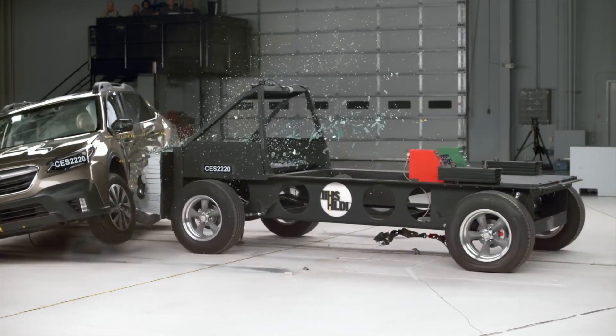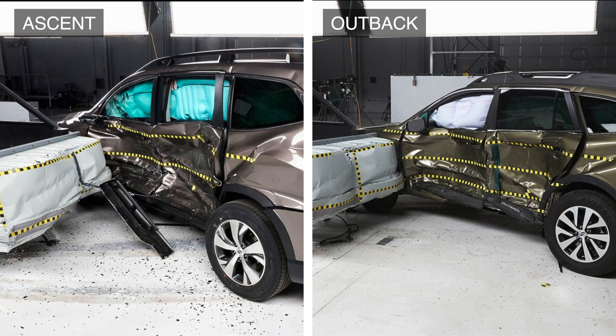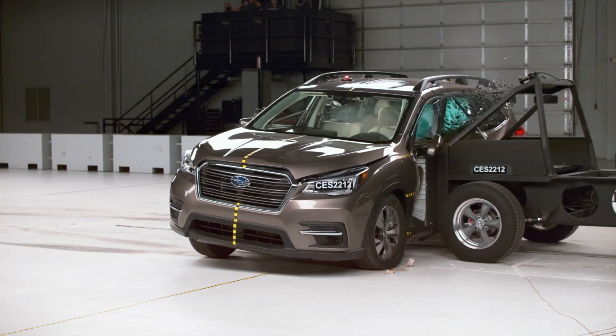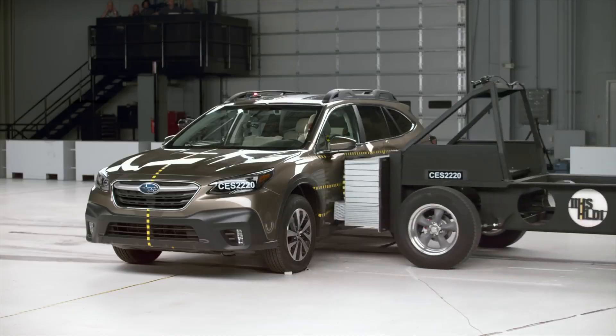Overall, this test concludes that the Outback has slightly better structural performance, while the Ascent has slightly lower injury readings. It's close to a draw, with both Subaru models scoring the highest rating of good in this test.